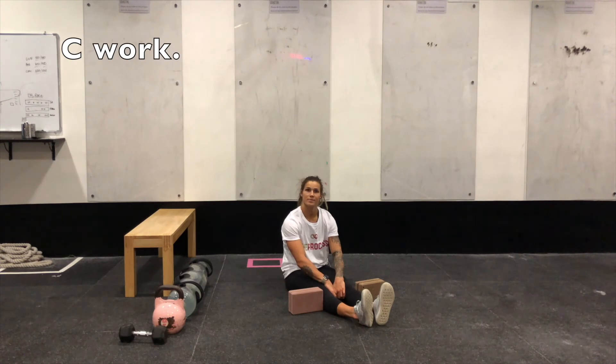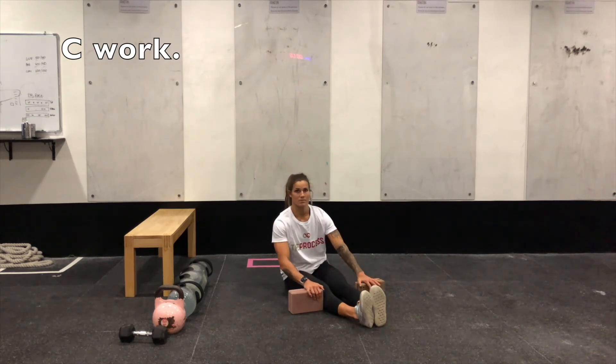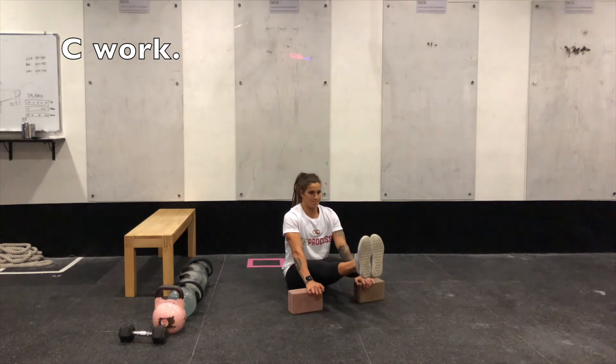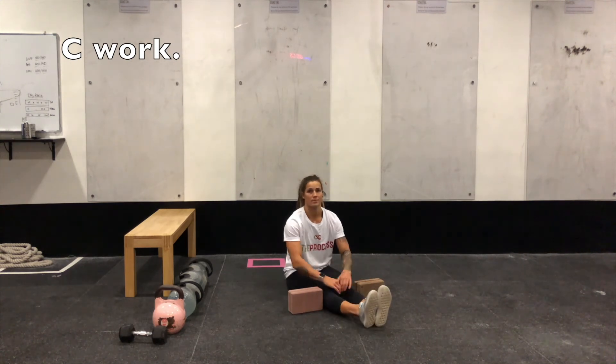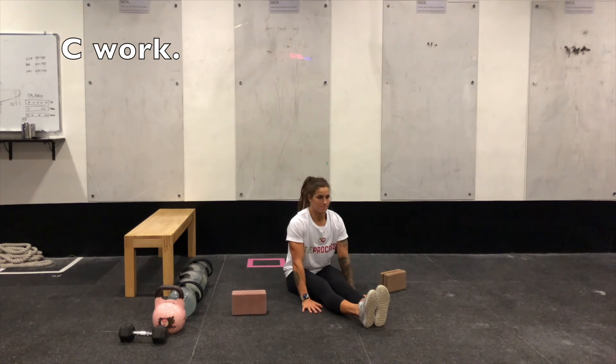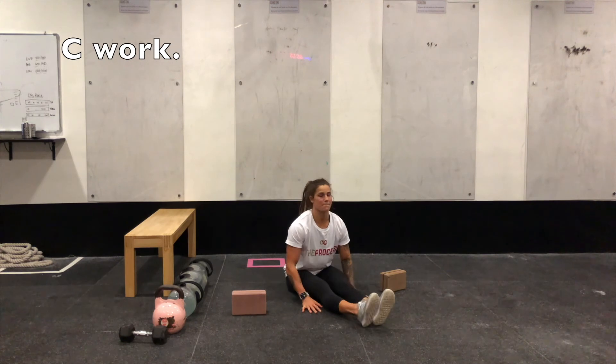Your C work will be a 6 to 8 minute EMOM. The first minute, complete 20 to 30 seconds of hip flexion isometric holds — we'll go through all four levels. Level one: seated, place your hands on an elevated surface like yoga blocks or books on either side of you, press your hands down and lift your feet off the floor for 20 to 30 seconds. Level two: remove the blocks, hands on the floor — press down and bring the heels up, bum still on the floor.